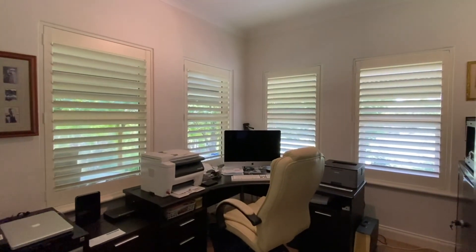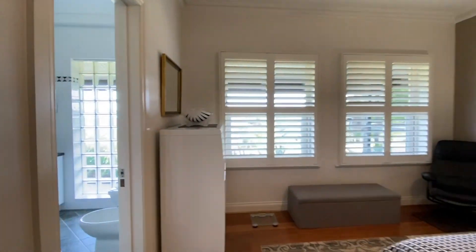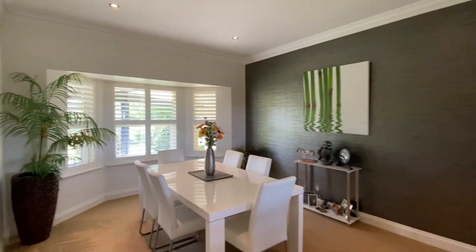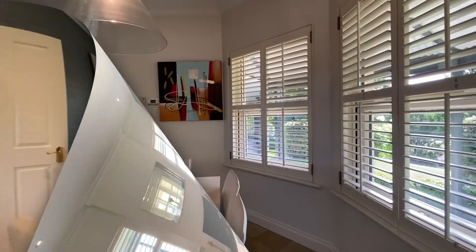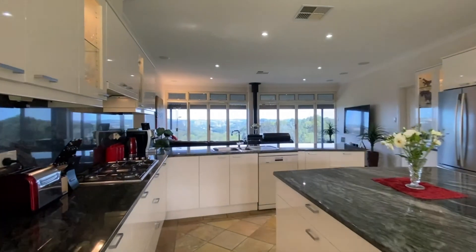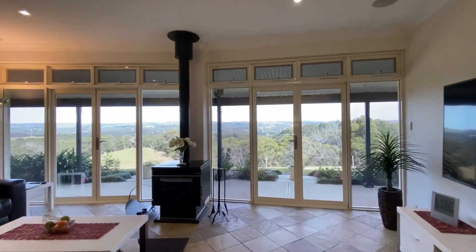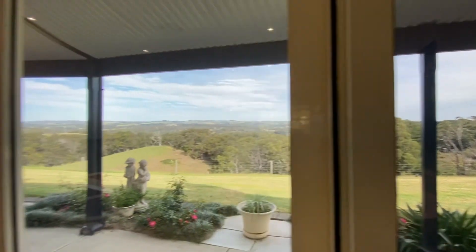Featuring three bedrooms and a study, the generous master includes an ensuite bathroom. There are three separate living areas including a formal dining and a lounge with open fire. An expansive kitchen with meals area, stone bench tops and quality appliances. The family room with French doors offers stunning views far reaching to Hahndorf and the Mount Barker summit.